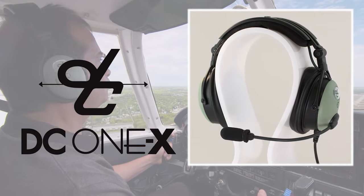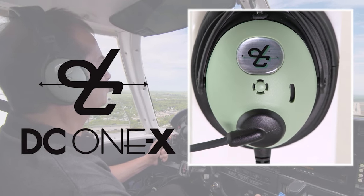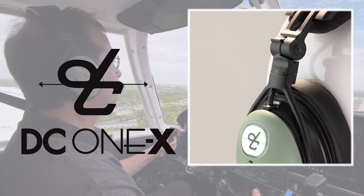The new DC-1X from David Clark, with a sleek surround-the-ear design, brings a new level of quiet, comfort, and performance to general aviation pilots.